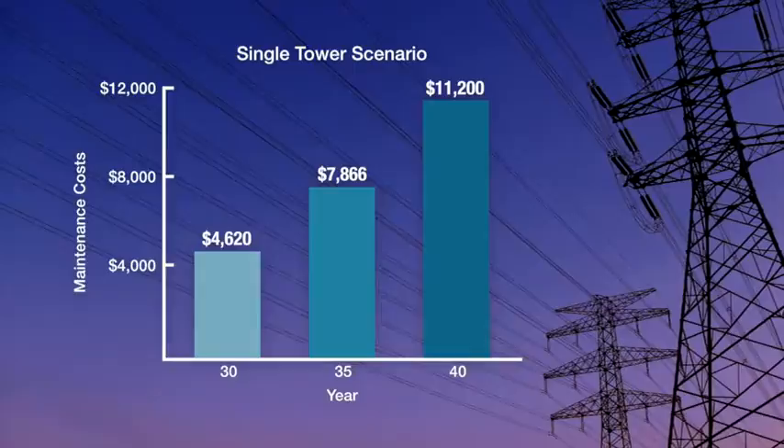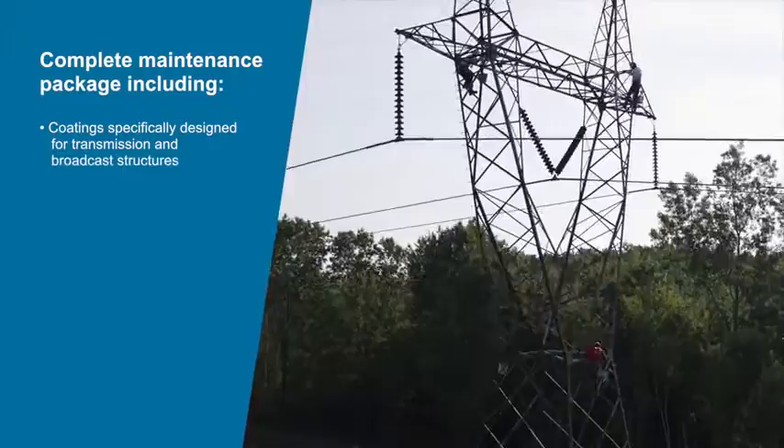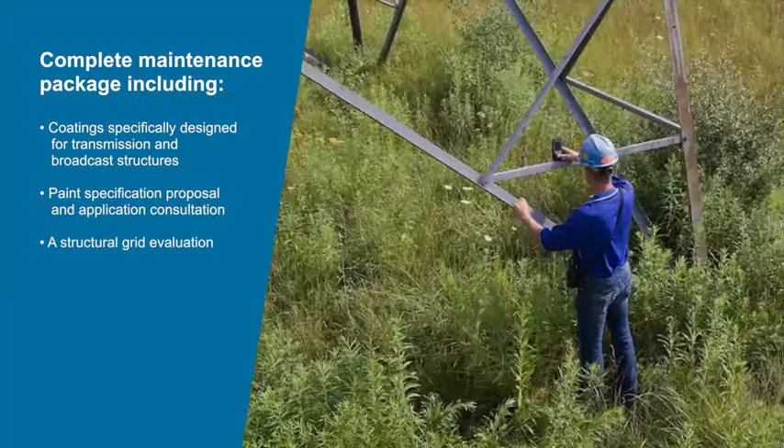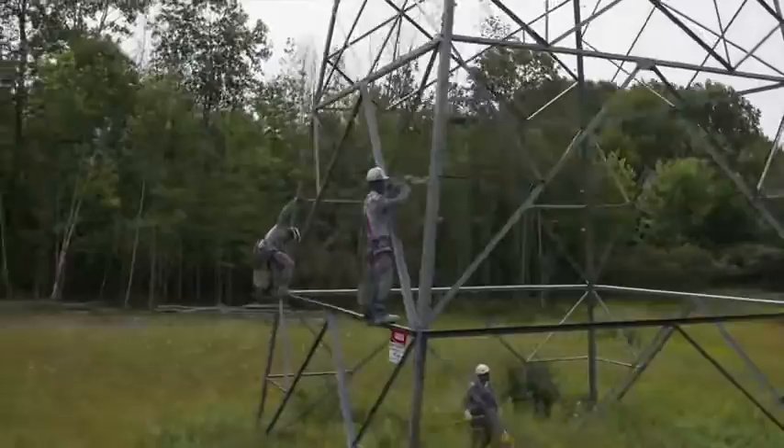As you can see, addressing the corrosion in the early stages saves significant time and labor expense over the life of the tower. PPG's protective and marine coatings transmission maintenance program offers electric utility companies a complete maintenance package, including coatings specifically designed for transmission and broadcast structures, paint specification proposal and application consultation, and a structural grid evaluation. PPG specialists will help you assess your unique situation and develop a plan to get the most life out of your towers and prioritize maintenance while providing the most cost-effective means of doing so.